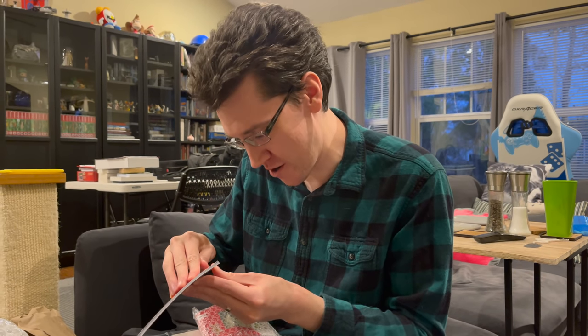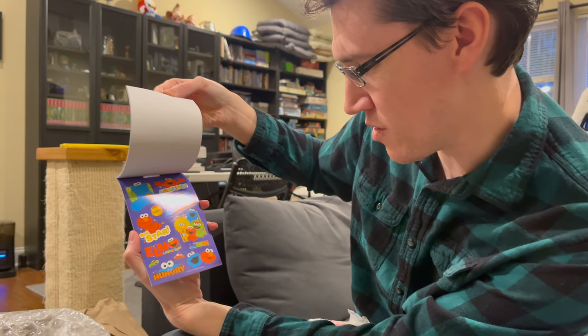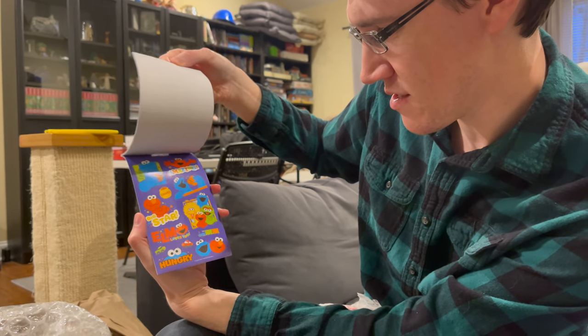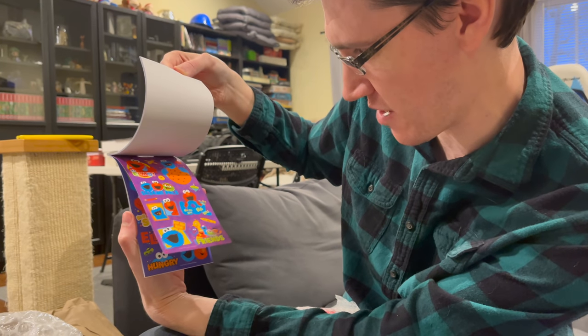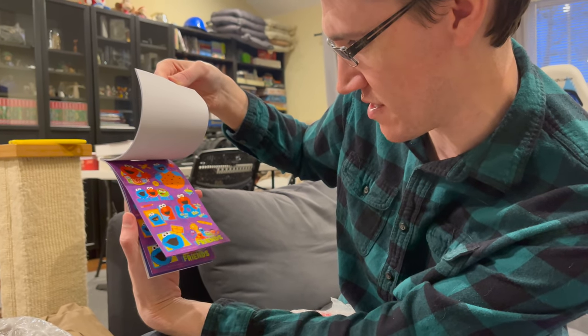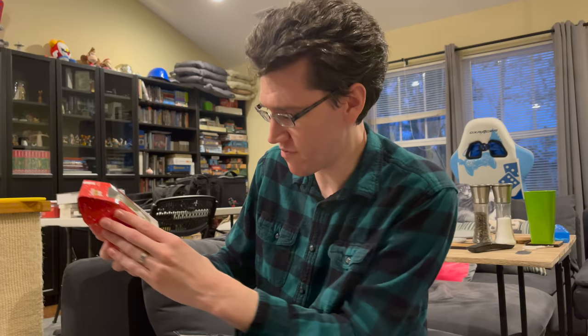Oh boy — Elmo! I was like, why can't I open this? Look at that. Amazing. Elmo loves you. There's a 'Hungry' one too. I like the hungry one because that's how I feel often. And then there's also a hot chocolate bomb. Oh, I've seen these things before.